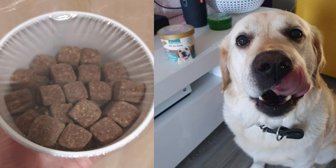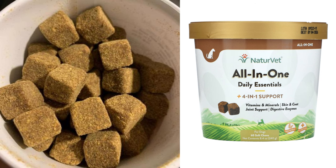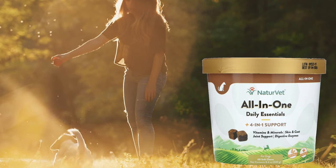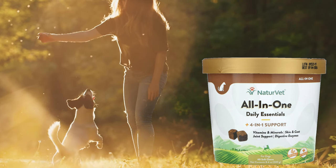All-in-One support soft chews are the ideal product for your pet's essential needs: digestion, skin and coat, as well as vitamins and minerals. Helps maintain general health. It also contains glucosamine and chondroitin for greater support for dogs' joints.